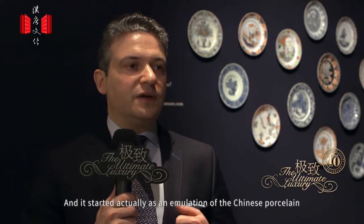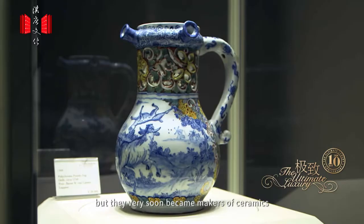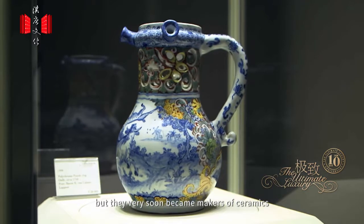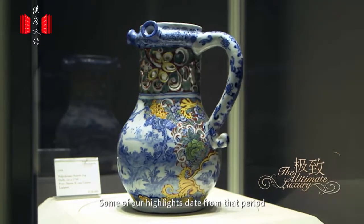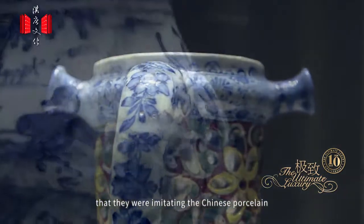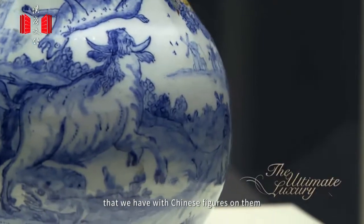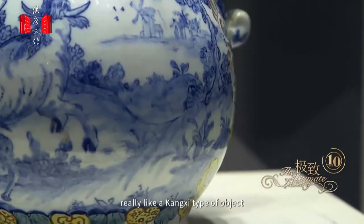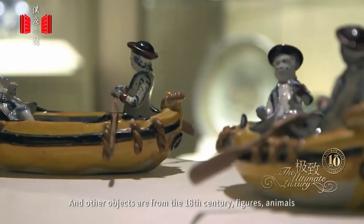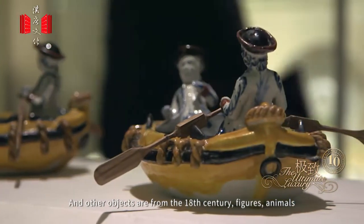Dutch delftware is ceramics made in the Netherlands between 1650 and 1850. It started as an emulation of Chinese porcelain, but the makers very soon became ceramicists in their own right. Some highlights date from the period of imitating Chinese porcelain, like a beautiful wine cooler with Chinese figures — really a Kangxi type of object. Other objects are from the 18th century: figures and animals.